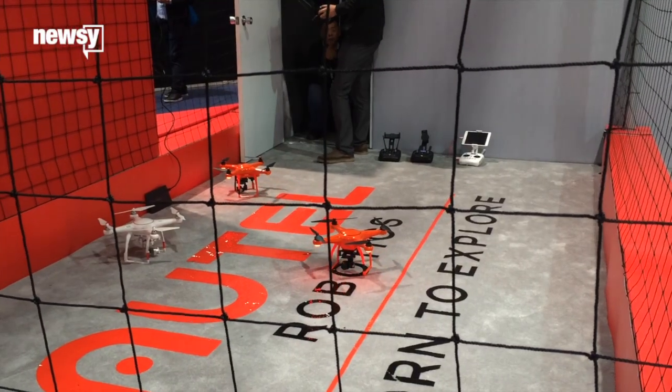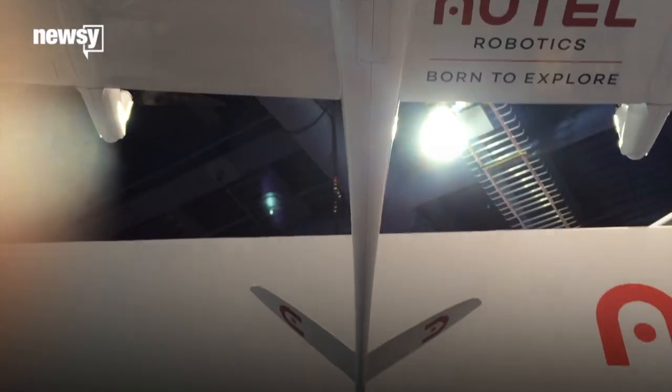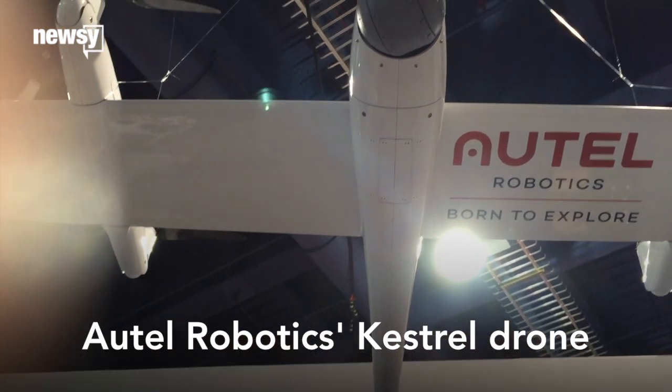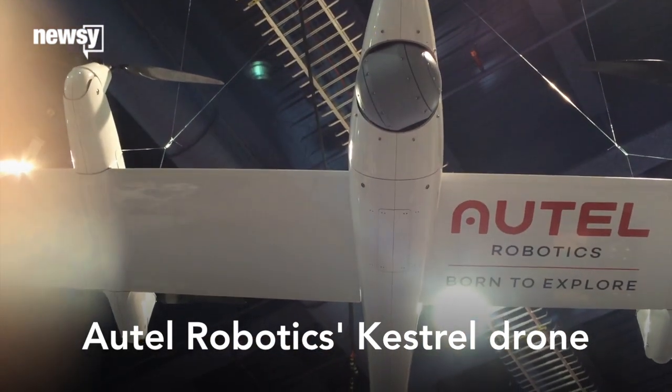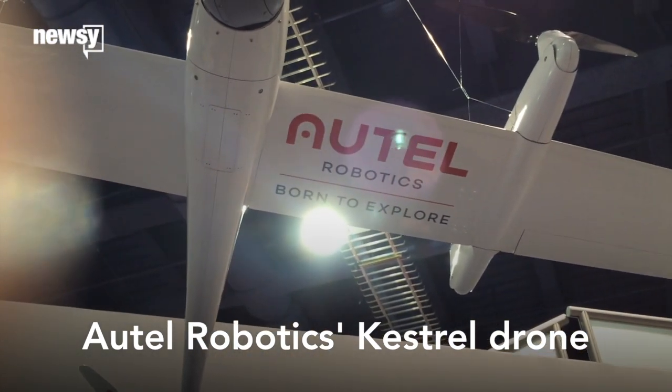That being said, not all of the companies are actually focusing on the commercial drone space. There was one that we talked to that showed us their drone that is more for the agricultural and — they called it — humanitarian-type customers.